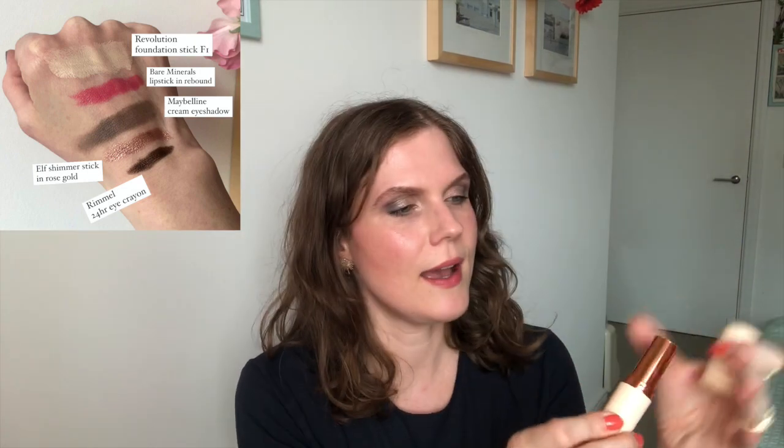The very top item is a Revolution Foundation Stick in shade F1. I'm going to roll that out now to show you the progress. I had previously been using it as concealer, then rolled it in last month, selected it myself, and basically got a ton of usage out of it. However, because we're now moving into the summer months, I'm going to be rolling this product out and replacing it with a liquid foundation — it's just too pale for me right now, even though I'm in London.